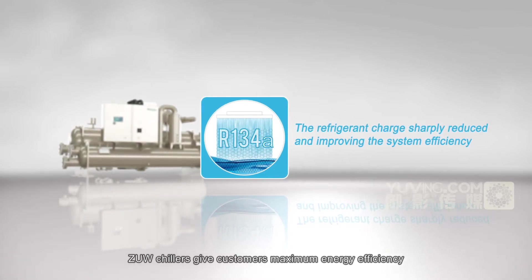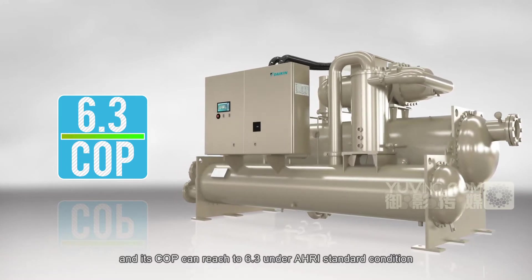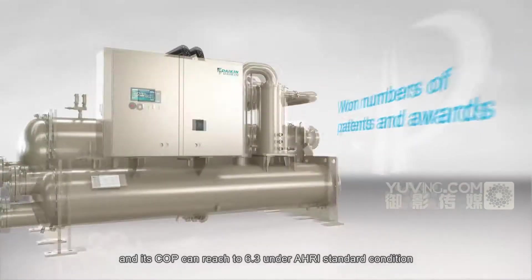ZUW chillers give customers maximum energy efficiency, and its COP can reach 6.3 under AHRI standard conditions.